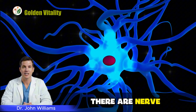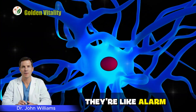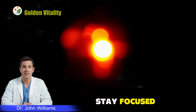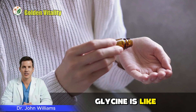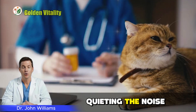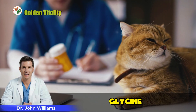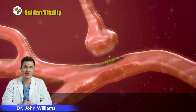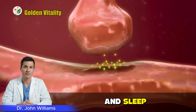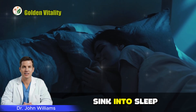Throughout the day, there are nerve cells in your brain constantly keeping you awake — like alarm bells ringing nonstop, reminding you to stay alert and focused. Glycine is like a soft, warm blanket draping over those cells, quieting the noise, helping them settle down so you can relax. Glycine also helps balance neurotransmitters in your brain — those tiny chemical messengers controlling your mood and sleep. When they're balanced, you feel calmer, more ready to sink into sleep.